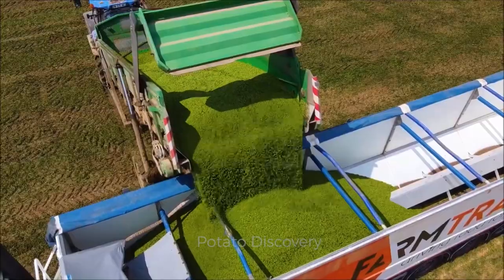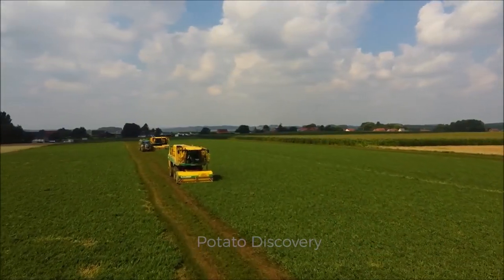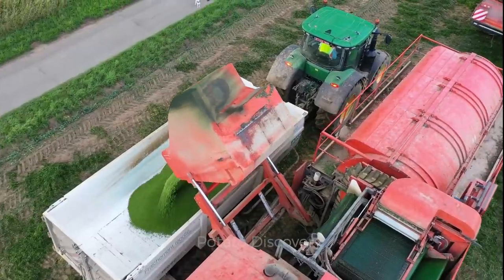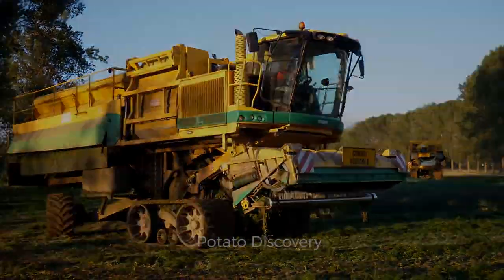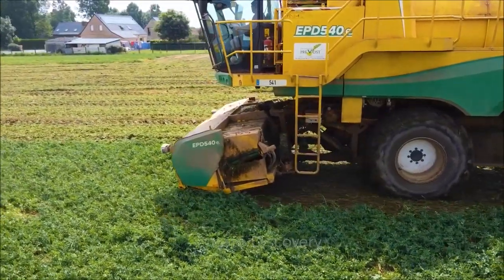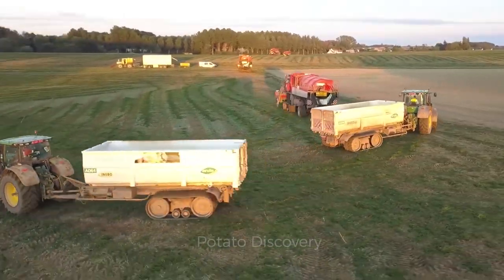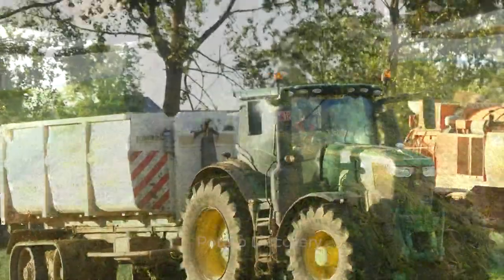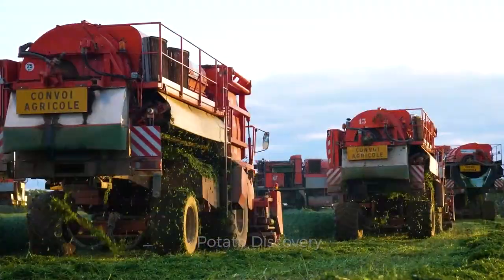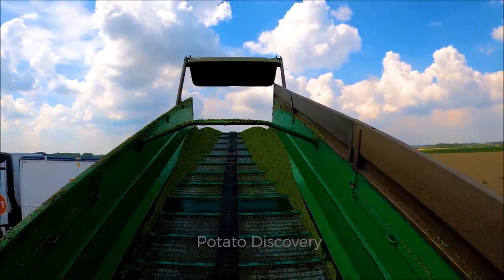The next place we visit in this video is the pea field in France. Billions of pea plants here will be cut by modern machines. The machine will separate the stock, and the beans will be transferred to the machine's container area. After harvesting, billions of beans are transferred from the harvester to the truck tank before being transported to the processing plant. In 2021, the area used to grow peas in France is about 24,000 acres and the yield is about 255,000 tons.